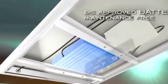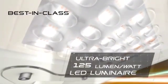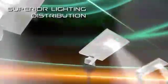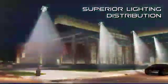The lithium ferrophosphate battery is maintenance-free and has the BIS stamp of approval. Havels all-in-one solar streetlight uses a best-in-class luminaire which outputs a bright 125 lumen per watt, creating a superior quality of lighting distribution.